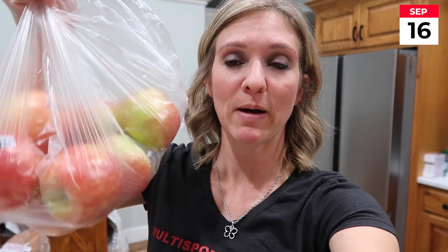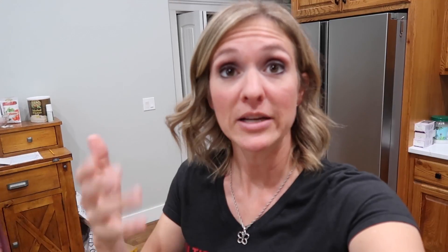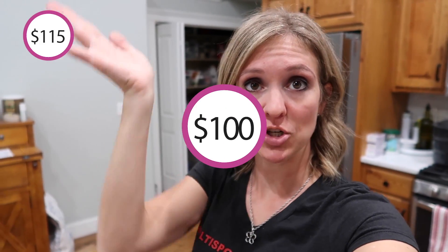I went into Fred Meyer to buy apples — that's the only thing I went in for. Honeycrisp apples at $1.69 a pound — that's a great price. Since I was in there, Ryan was with me and I said, 'Let's just do a sweep of the store and see if we can find any reduced stickers.' We spent $100 today, so my grand total right now is on screen.